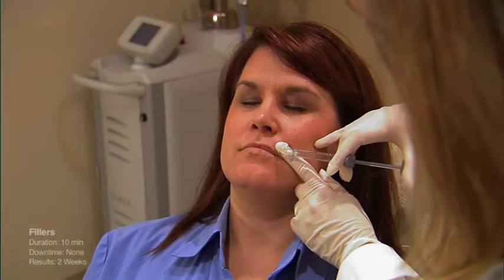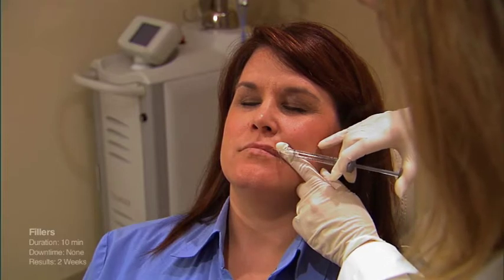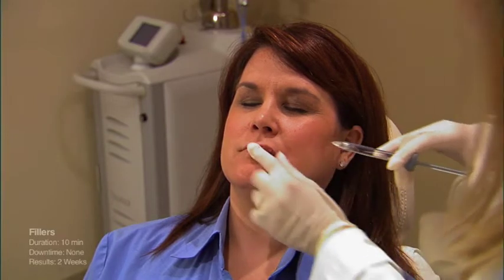Typically we use hyaluronic acids to treat laugh lines, what we call the marionette lines or puppet lines. We can treat deep chin creases, lips to give more volume, lip lines, smoker lines, and overall facial volume. We can put filler in the cheeks to give a little lift. We also carry Radiesse, which is a more calcium-derived product that goes in deeper, for someone with deeper lines or who has lost a considerable amount of weight — when there's large volume loss, we use that heavier volumizing product.